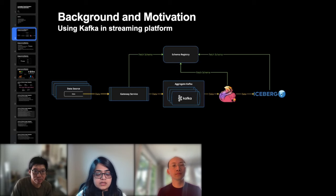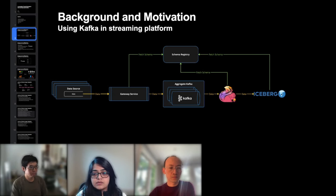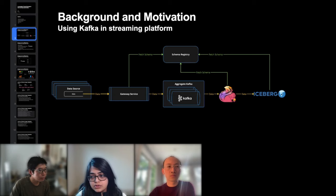This diagram illustrates a typical ingestion pipeline for streaming applications, showing data flowing from left to right. On the source side, data comes in from multiple sources including hardware devices and server-side log events. This data is ingested through a gateway service, which acts as a crucial entry point. The gateway performs security checks, verifies data integrity and quality, conducts schema validation using schemas from the schema registry, and serializes the data into a format suitable for Kafka consumption.